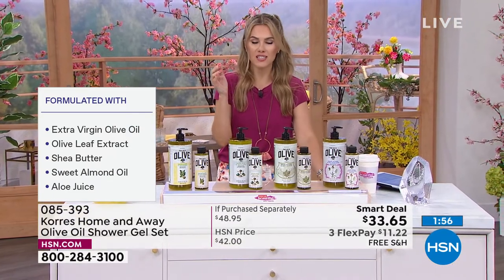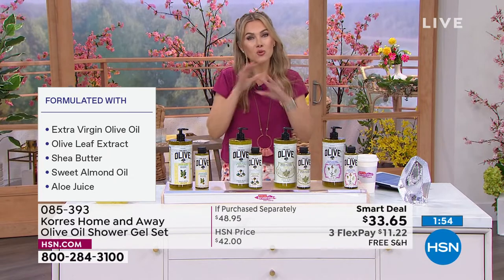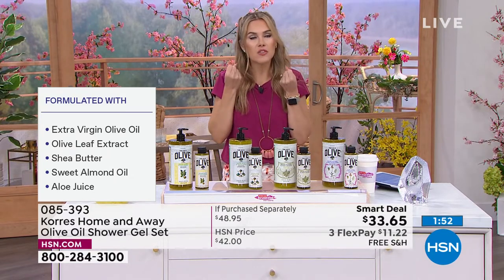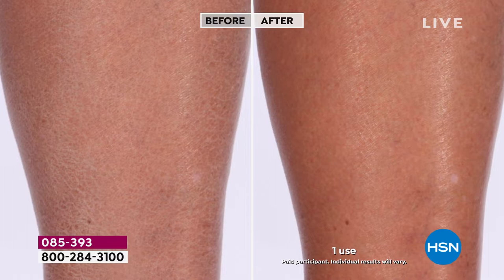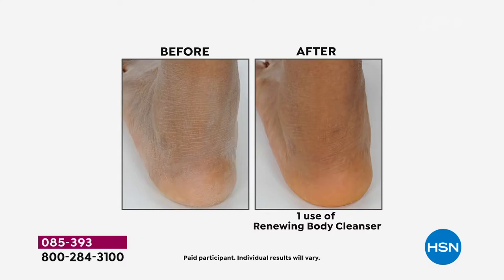I find it really interesting when not only can you see the difference visually, but there's something about the feel of stepping out of the bath or shower and your skin feels soft, velvety, satiny, dewy, and hydrated. If you look at the before shot you can see the scaliness, the lines and wrinkles, the aging to the skin. This is going to hydrate and nourish your skin, but it's clinically proven to address your skin's elasticity.